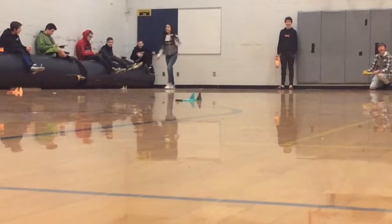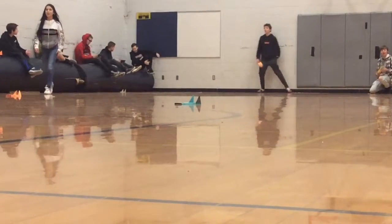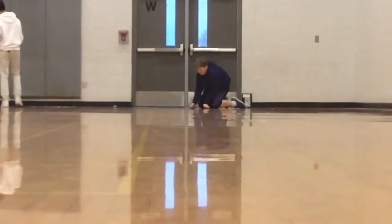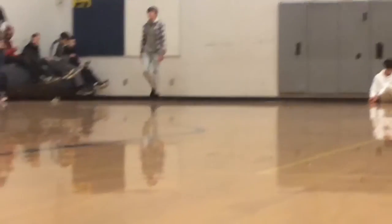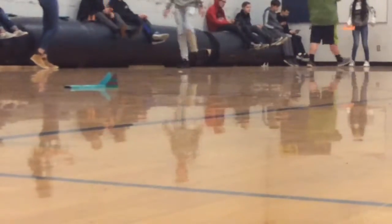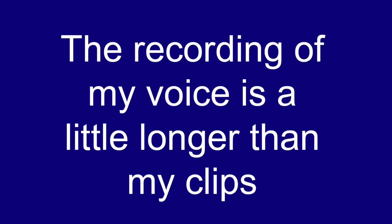In fluid dynamics, Bernoulli's principle states that an increase in the speed of a fluid occurs simultaneously with a decrease in pressure or a decrease in the fluid's potential energy. Scientists have discovered that air acts like a fluid. The air that flows over the top of the wing goes faster than the air on the bottom of the wing. The faster air results in a lower air pressure and the slower air results in a higher air pressure. This difference in pressure causes lift.